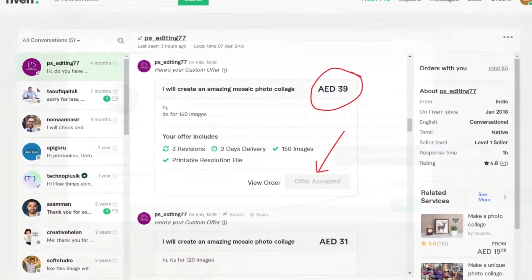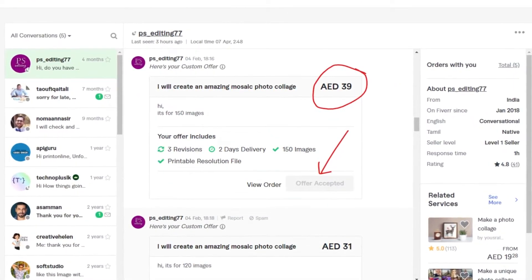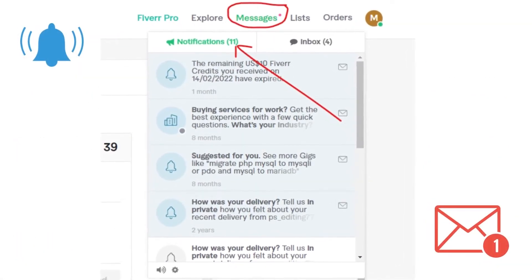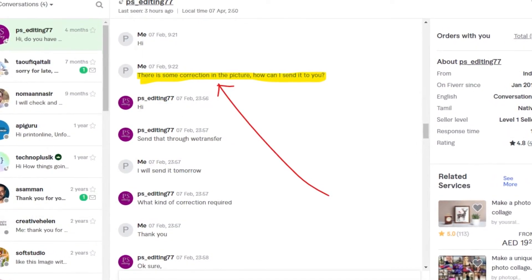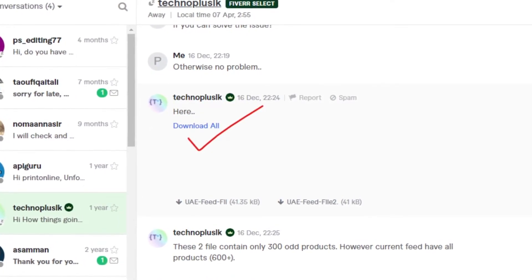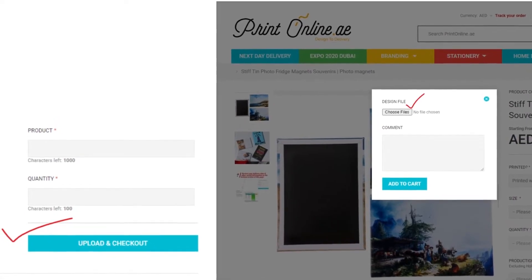The gig will send you an offer based on your needs that you can accept and make the payment. You can then wait for the first proof to come over — you will get an email notification. You can ask for amendments if required. You will be given a final print-ready file by the gig that you can upload along with your order which you will be placing with us.